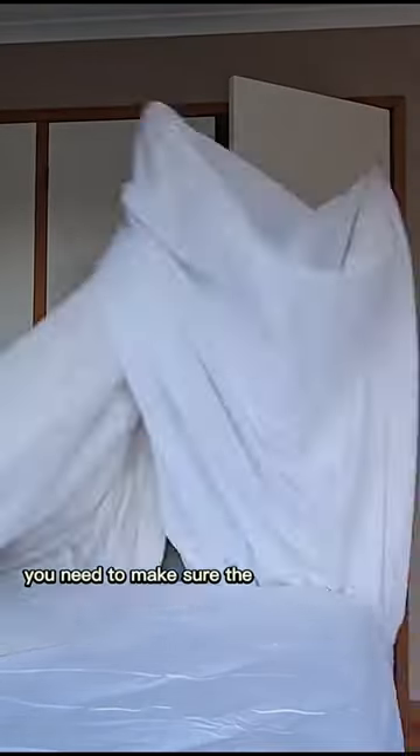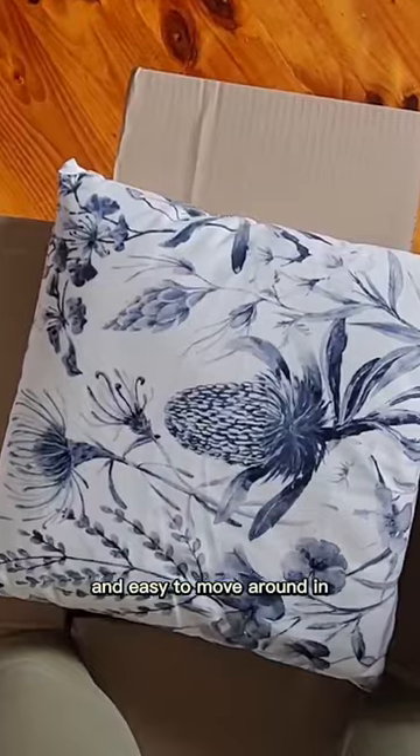When selling, you need to make sure the space is clutter-free and easy to move around in. I only incorporated the essentials here.